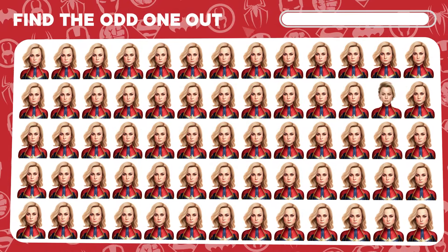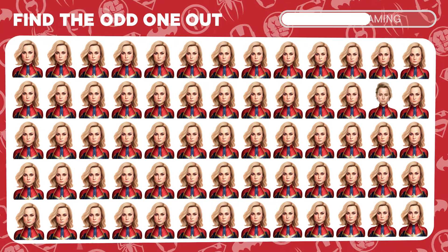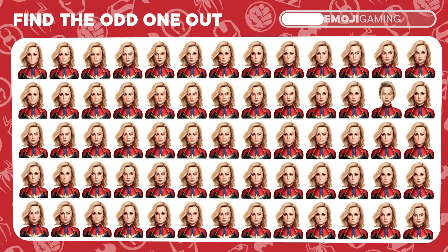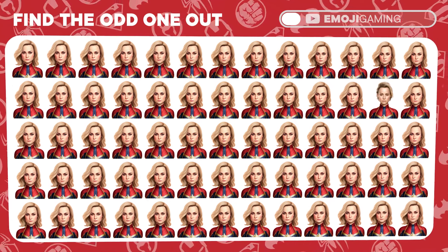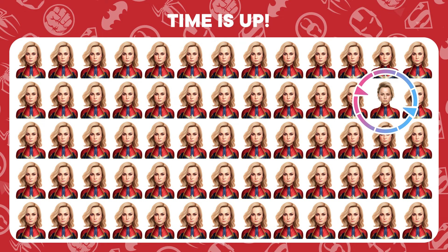Among these Captain Marvel emojis, one is trying to fly under the radar. Unmask her! Kudos! You've caught the evasive Captain Marvel.